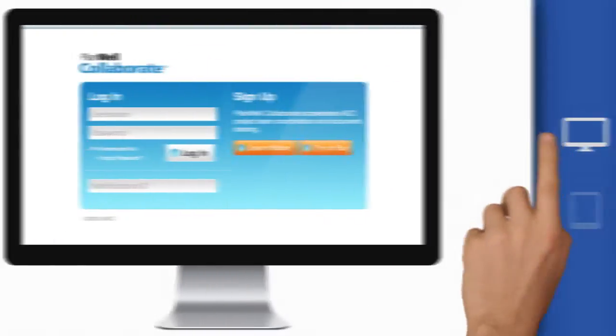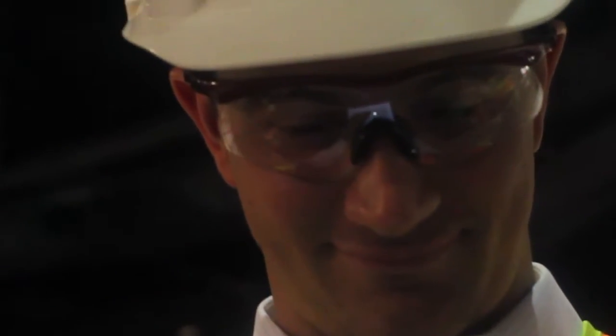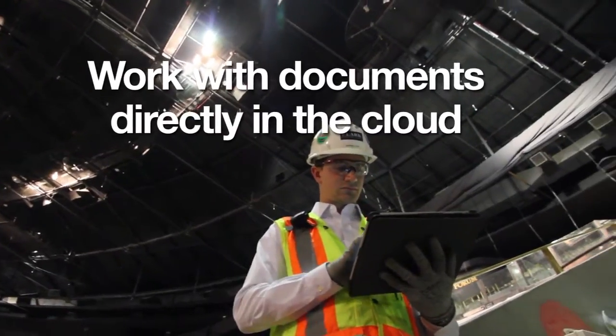Plamil Collaborate, Arc's end-to-end project collaboration tool, is available as an iPad app, making you and your team more productive on the go. Work with documents directly in the cloud, in real time, without uploading and downloading.